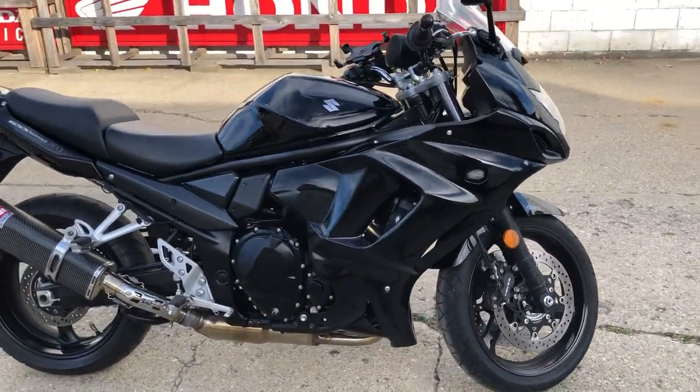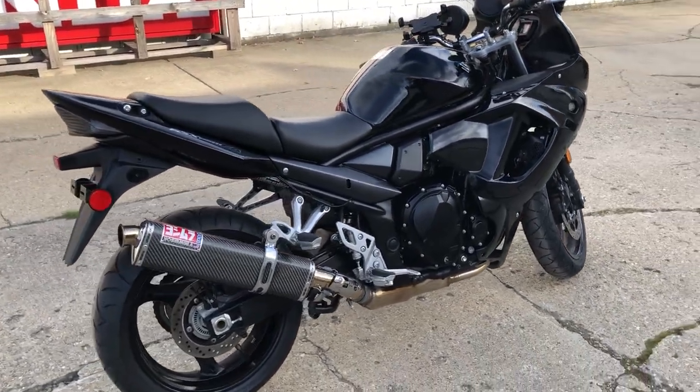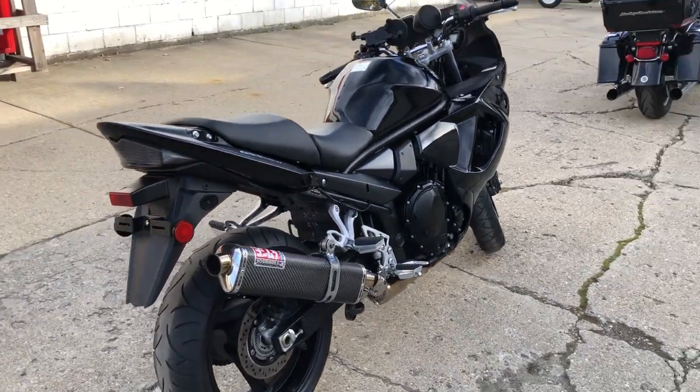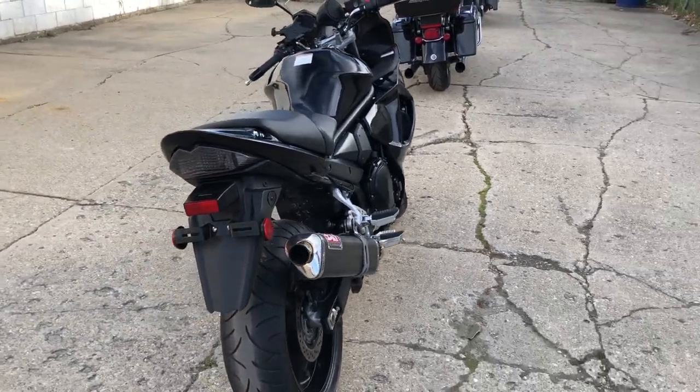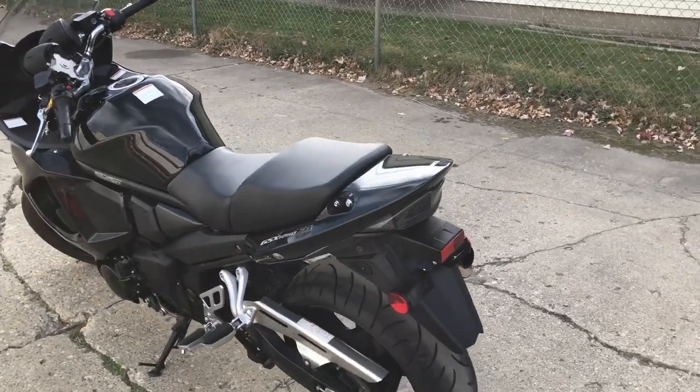Thing's got all the extras on it — don't miss this one. We've got a super clean bike: flush mount front turn signals, cell phone holder, Bluetooth speakers, and a Yoshimura carbon fiber tri-oval exhaust. It sounds great. Just been serviced at an authorized Suzuki dealer.